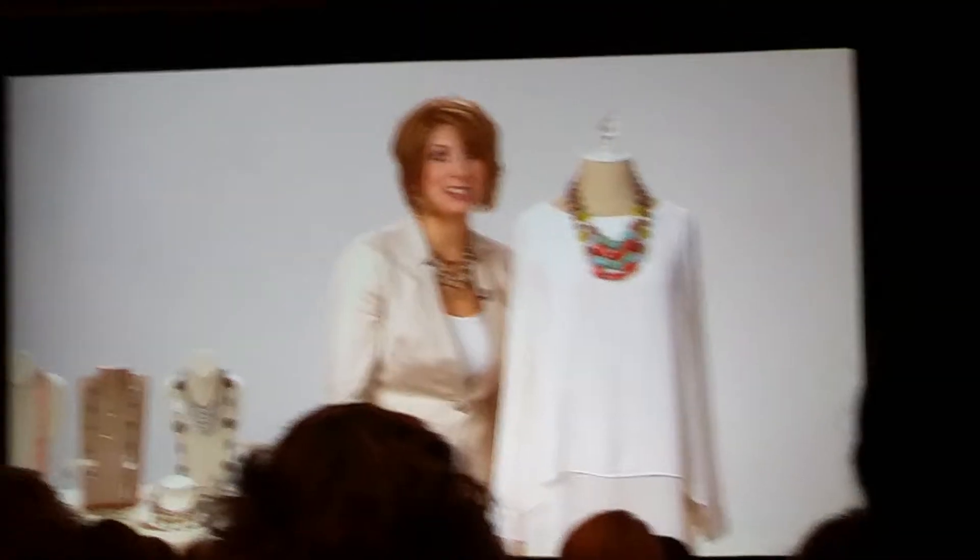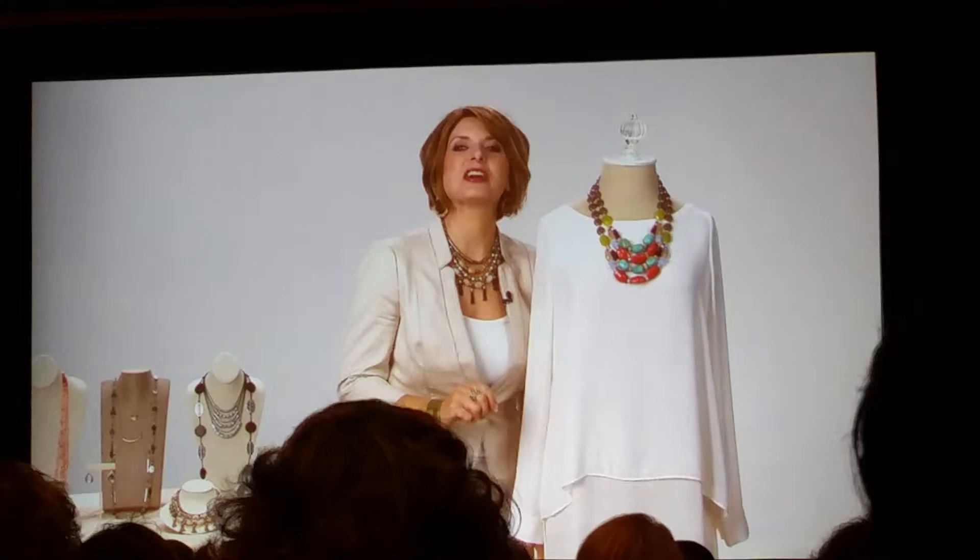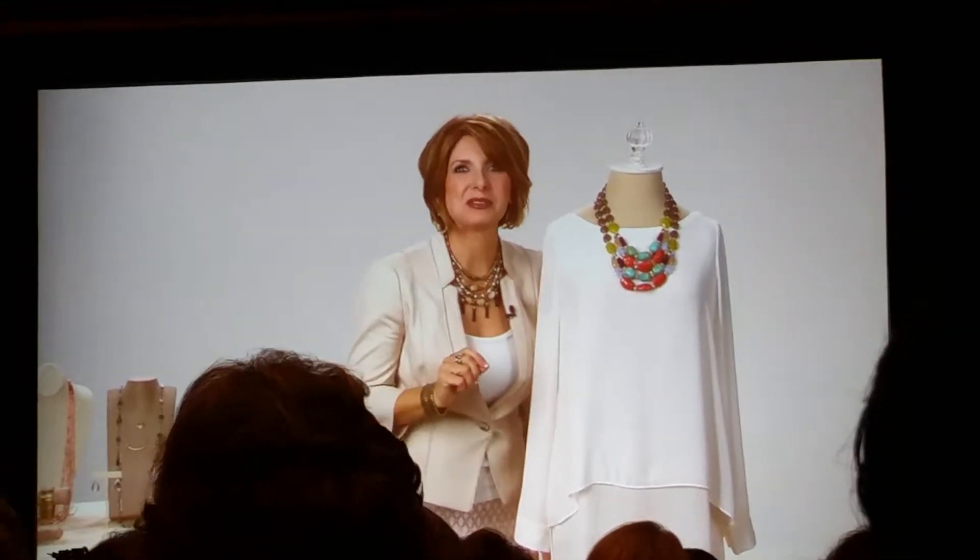One secret about this necklace that you must know is that there are no visible metals. That means you can accessorize this piece with any metal finish — grab your silver, your brass, or your rose gold — and be sure to pile on those bracelets to have a fabulous arm party.